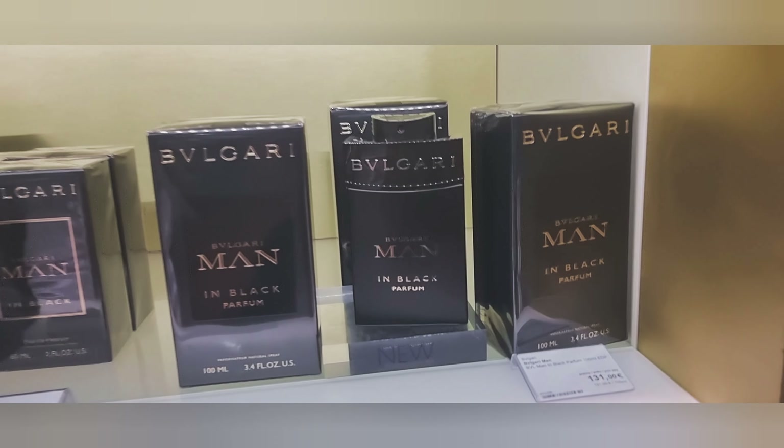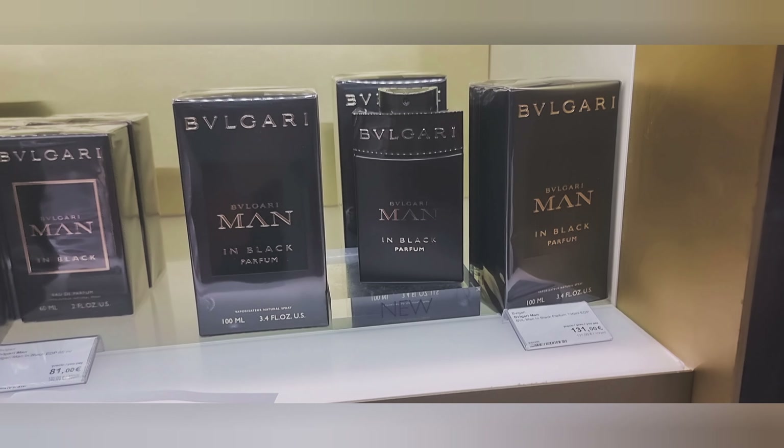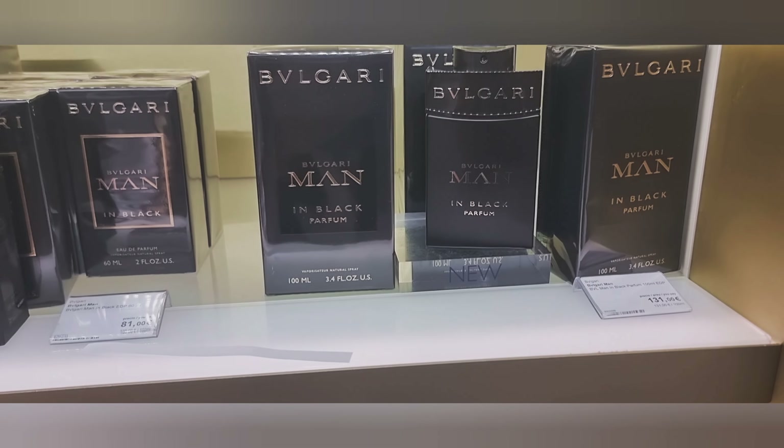I'm really excited because they've got the parfum version of Bvlgari Man in Black, so I'm going to test this and see what it's like. I've just sprayed Man in Black Parfum on the inside of my arm, and I think it really stands out for me from the first spray.